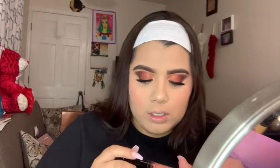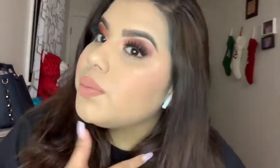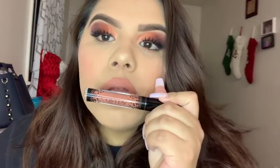Now we're going to grab one of our BoxyCharm products from this month — the lipstick in the shade 'Thick Skin.' This is the final look — this is how I look up close. I love this look, it looks great. The lipstick is a whole different nude than I expected — I thought it was going to be a little darker, but I'm actually really liking this lip color.